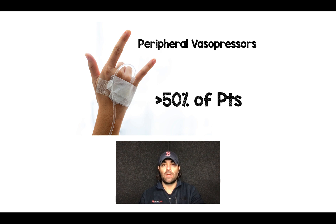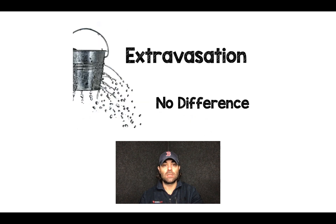One cool point about this study is that the use of peripheral vasopressors was in over 50% of the patients. The good news is there was no difference in extravasation rates, which to me proves the safety of this with the right type of IV in the right patient.